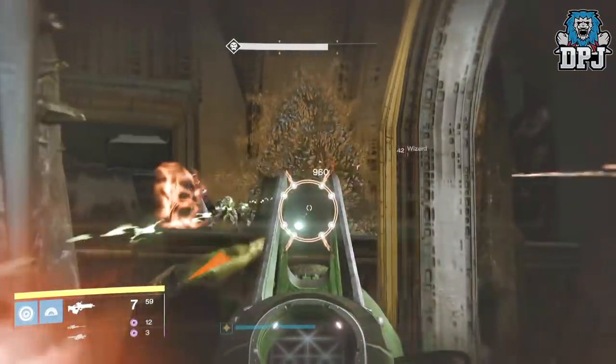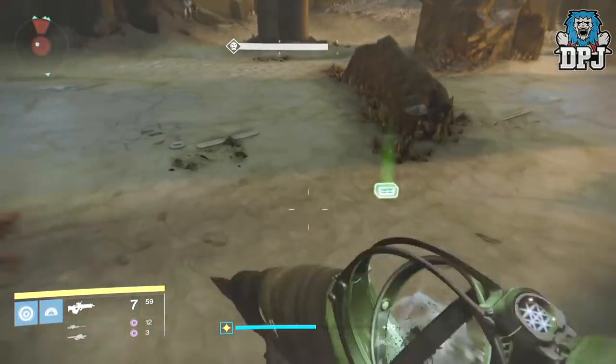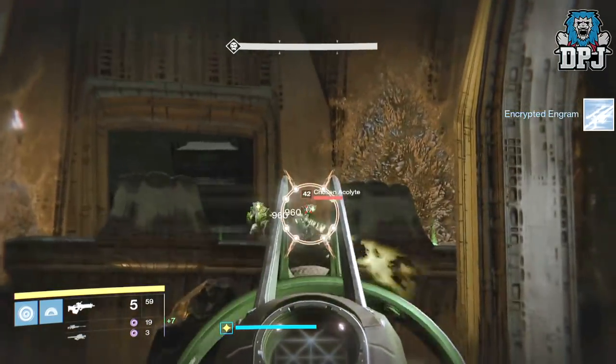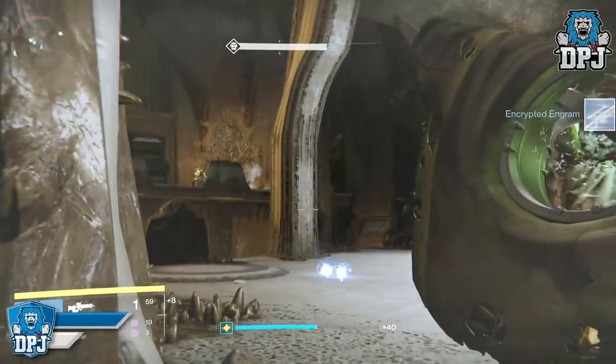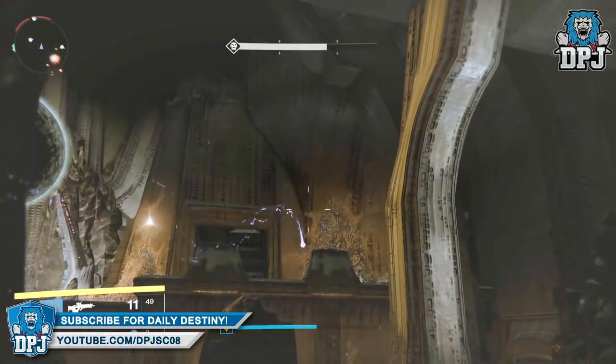This video also includes the challenge mode loot, which this week was Golgaroth. Unfortunately I only had time to run it on one character — that being my main character, my hunter. But let's just get straight into the loot.